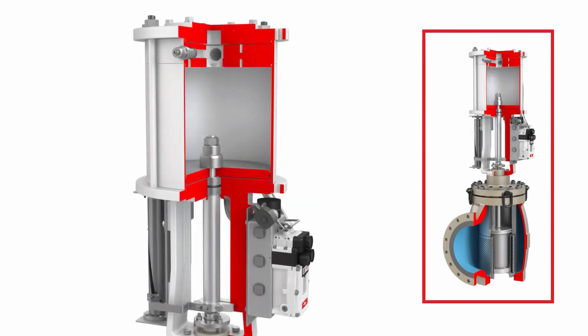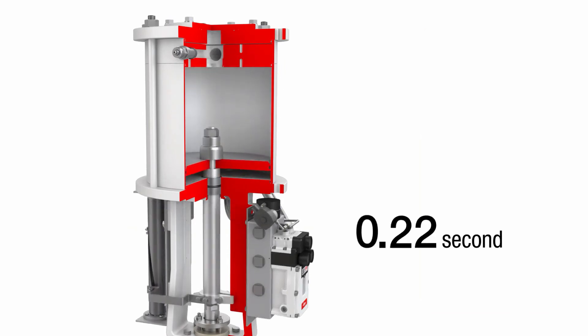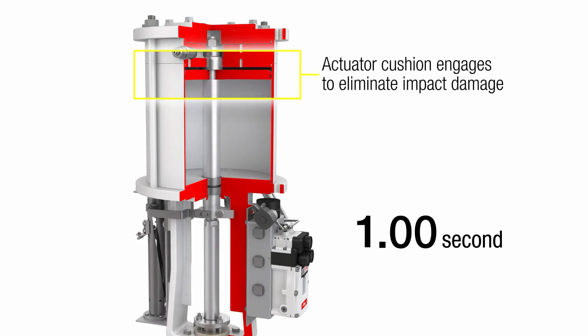Long stroke lengths and large masses in fast stroking systems can create high-impact energies. Actuator snubbers slow the actuator's stroke speed as it approaches the end stops to prevent impact damage.